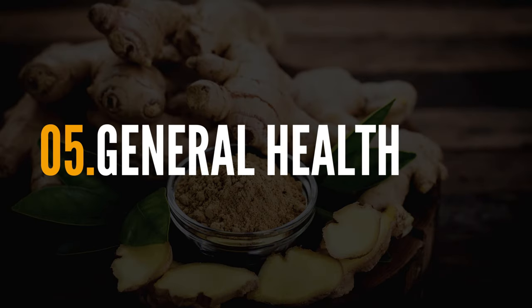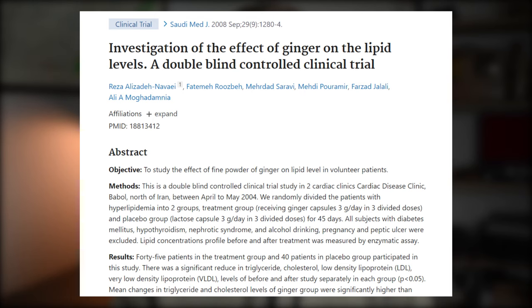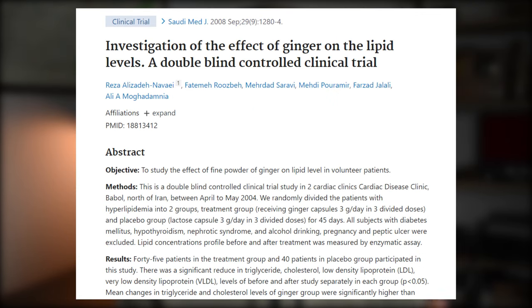The fifth possible health benefit is ginger's ability to improve what I would call general health. Specifically, it has been shown to reduce cholesterol, improve antioxidant profile, and reduce triglyceride levels. Because the mechanisms are fairly complicated and not well established in the research yet, I won't spend a ton of time on this. But I always like to mention all health benefits associated with a compound, because when you're spending money on a supplement it's helpful to purchase something with several benefits, not just one.